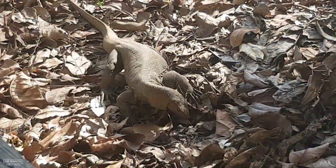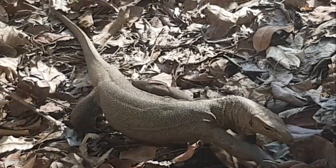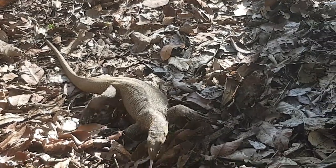What is that? It's scary. I think it's the biggest lizard I've ever seen. Ew, no, no, no! This is so cool.